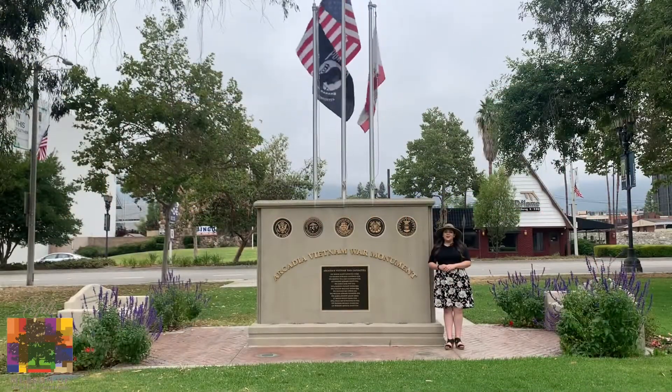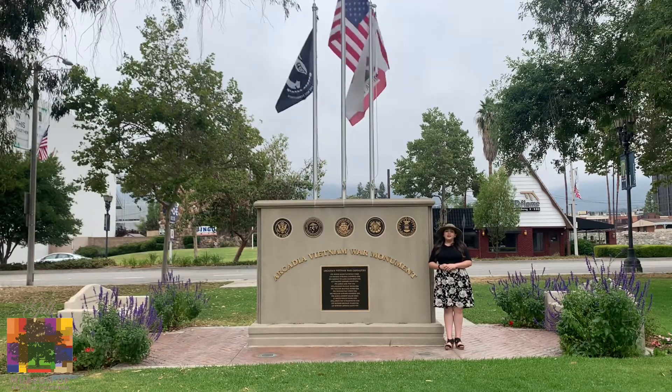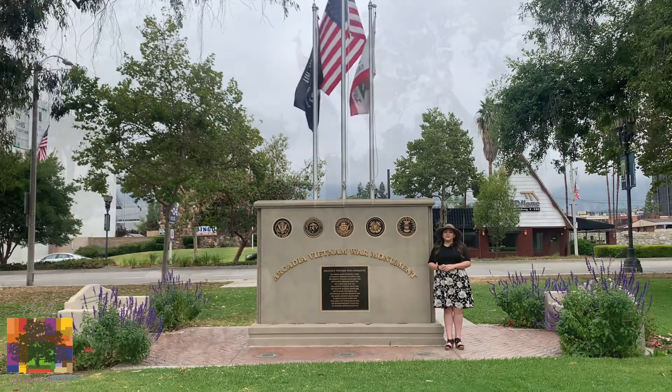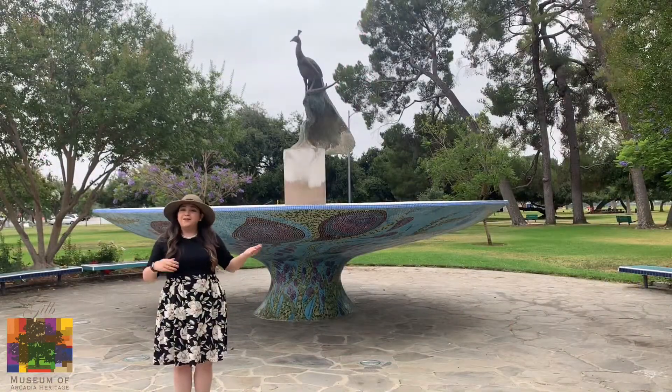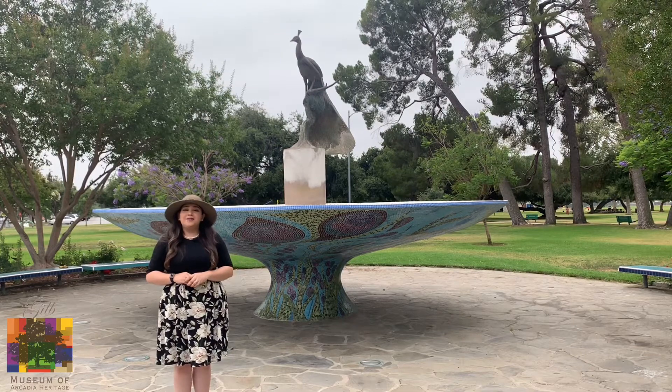Here we are at the Arcadia Vietnam War Monument, dedicated on May 28, 2016, and it was dedicated to the men and women who gave their lives to defend our freedom. Here we are at the iconic Peacock Fountain located at the Arcadia County Park on Huntington Drive and Santa Anita Avenue.